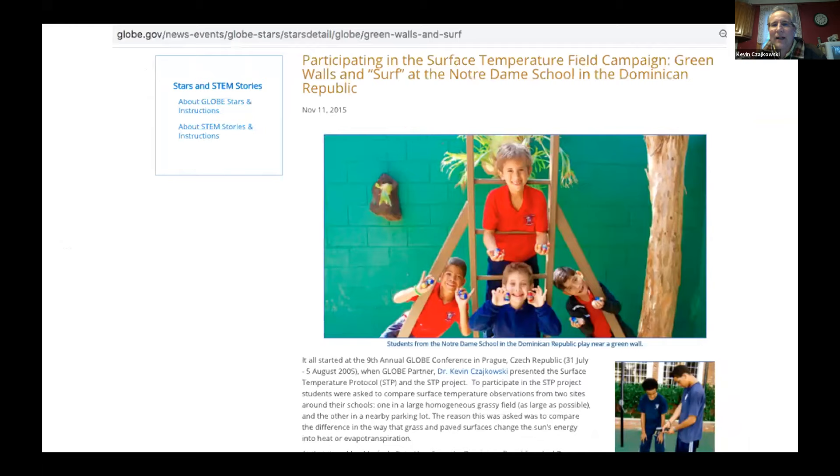So how can we make our cities not hot? This is a project that students in the Dominican Republic did using the surface temperature campaign. They have blacktop playgrounds at all the schools there, and their teacher Maria at Notre Dame Academy had kids look at different paint colors to paint the blacktop. They found that green was the best color and keeps things cooler — white is too reflective — so green is a good color to cool things down.